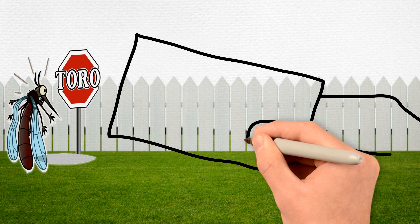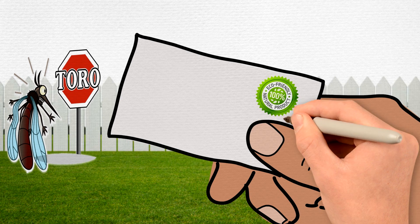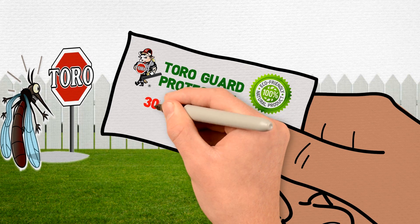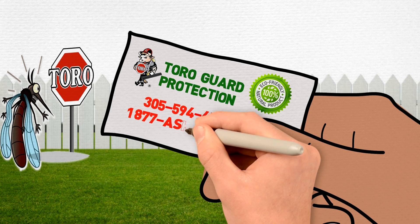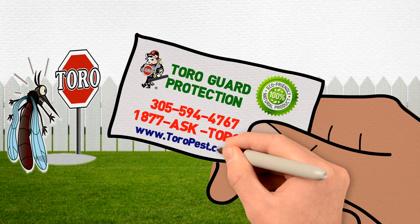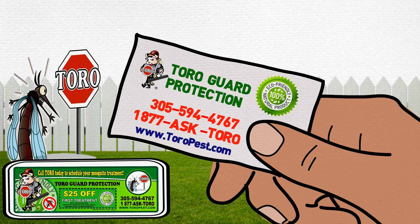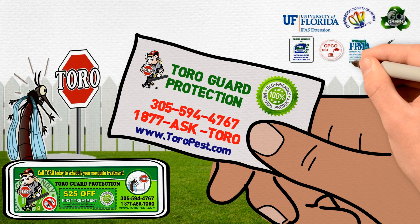For immediate and effective relief from biting mosquitoes, contact the professionals at Toro. Call Toro today to schedule your mosquito treatment at 305-594-4767 or 1-877-ASK-TORO, or visit us online at www.toropest.com. Mention this video and get a $25 discount on your first treatment. Toro Pest Management, your local expert since 1969, a company you know and trust.